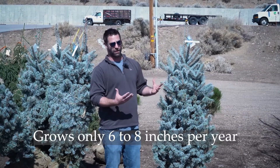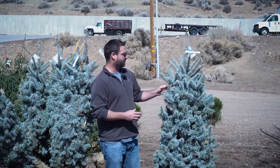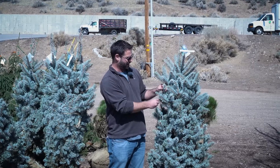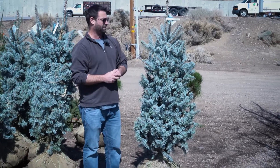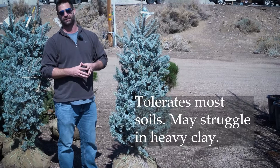It's not as fast of a grower — only going to grow maybe six inches a year, maybe eight if you're lucky. But what separates these out is how blue they actually get. It's a very steely type blue, with a very good symmetrical shape, and they do absolutely fantastic in almost all situations. They will tolerate a lot of different soils.